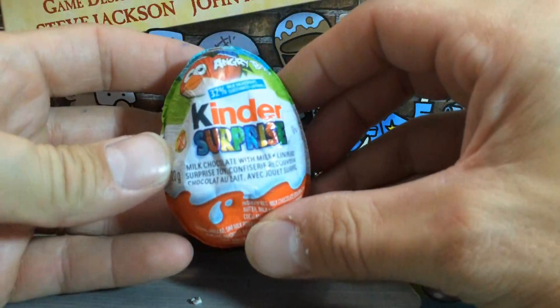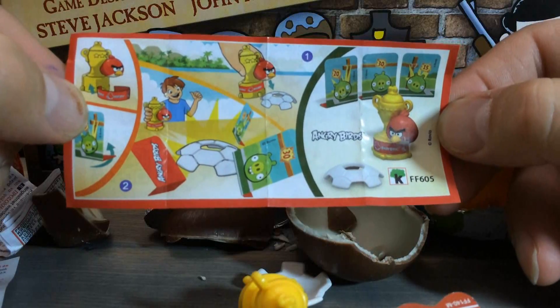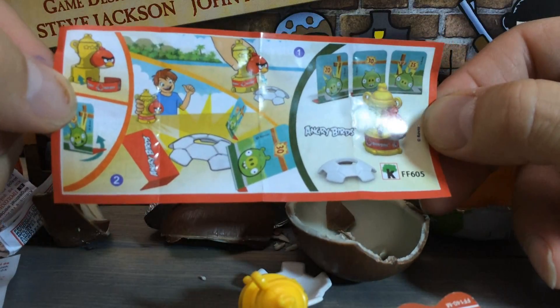Let's see what's in egg number two. It is some sort of bird shooting device with little pig targets.